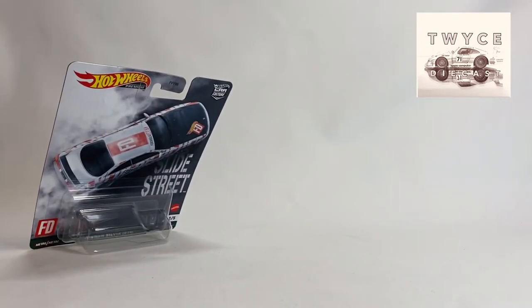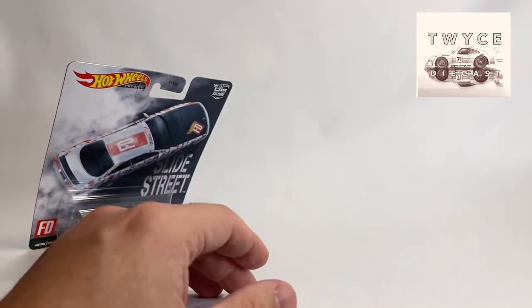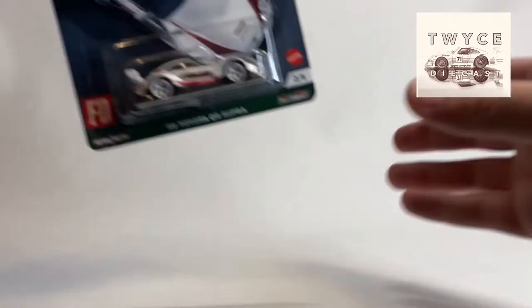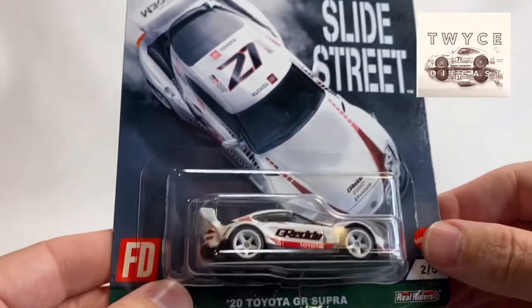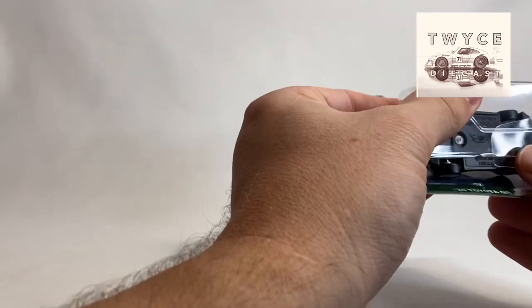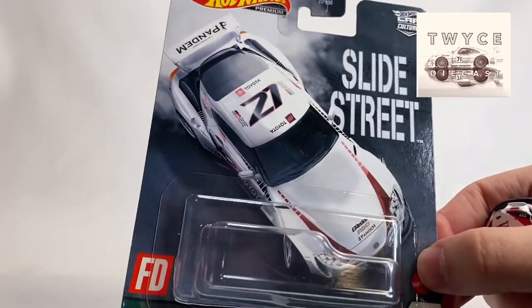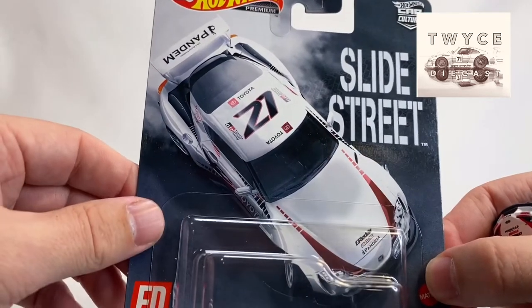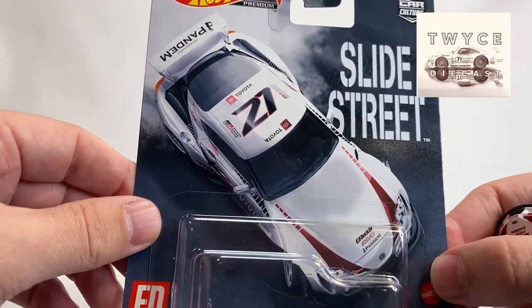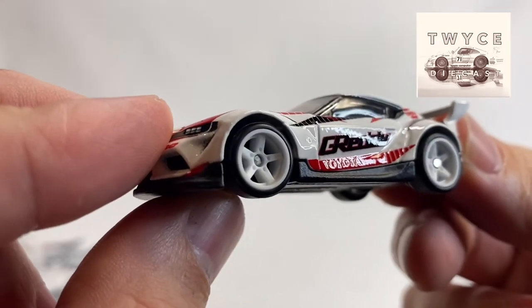So this is a really cool one — if you are a Silvia fan or a JDM fan, you'll love this one. Up next, number two — maybe not going to be my favorite but it is a really cool casting. We just saw this casting on the Fast and Furious set. This is the GR Supra, the 2020 Supra. Check out your card art on that. Really cool Pandem kit on it.